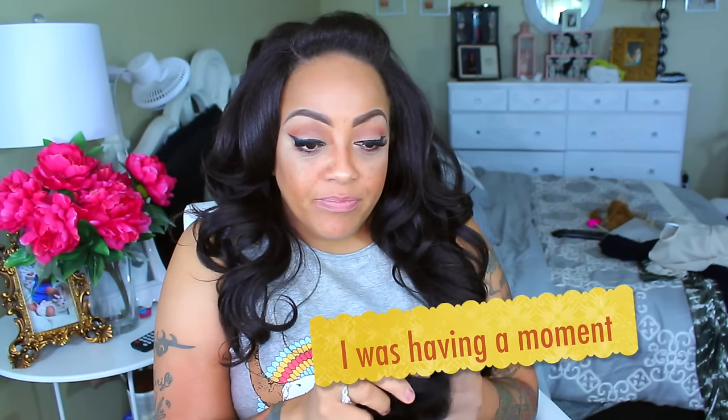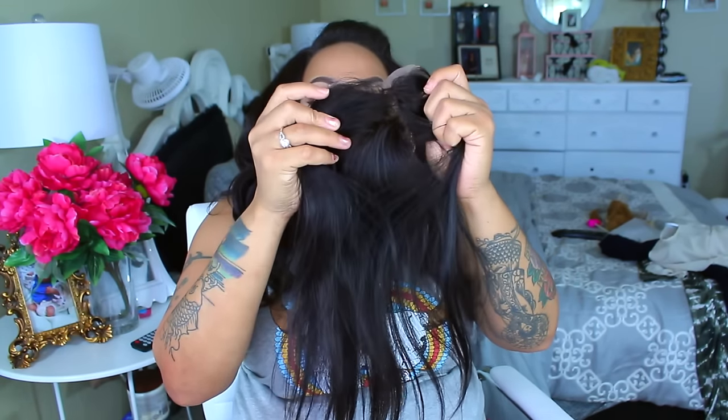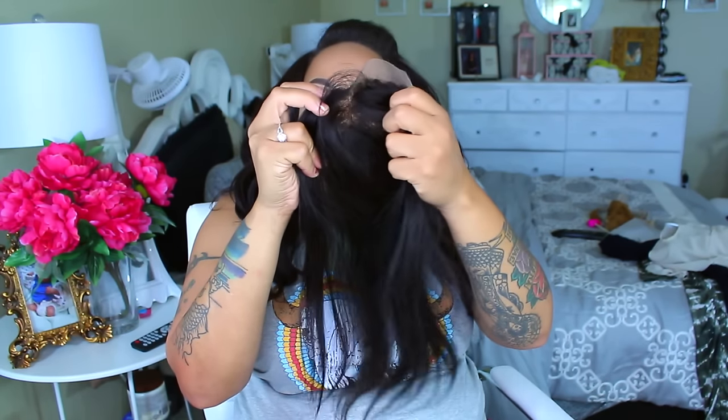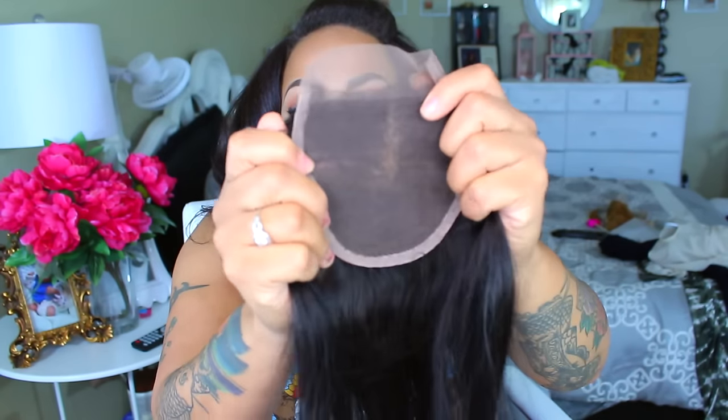This is a nice 14-inch closure. If this does not look like it's 14 inches — I swear it looks longer than that. This closure looks exactly like the other one except for its body. There are like no knots, you guys. I love being able to show you guys the closure — you can see through it, which is what you want. Very pretty, well made, and just nicely done.